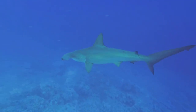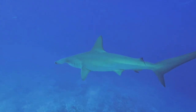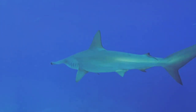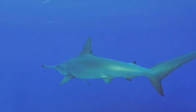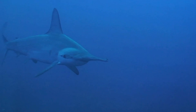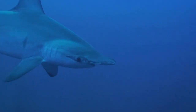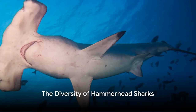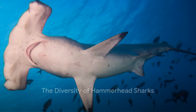Their existence is a testament to nature's ingenuity, its unending quest for balance, and its inherent inclination towards survival. So the next time you think of hammerhead sharks, remember they're not just another marine predator. They're a testament to evolution's creative genius, making them one of nature's most efficient hunters. Now, you might be wondering, how many kinds of hammerhead sharks are there?